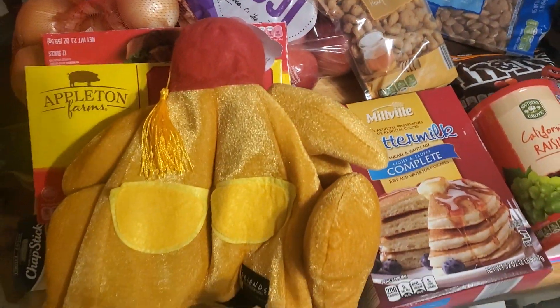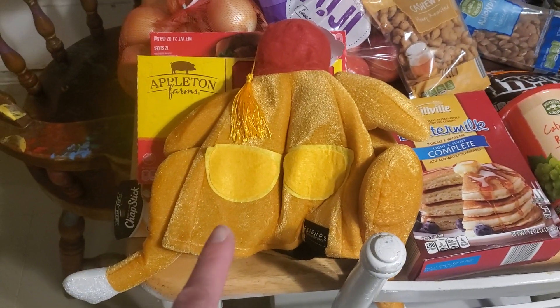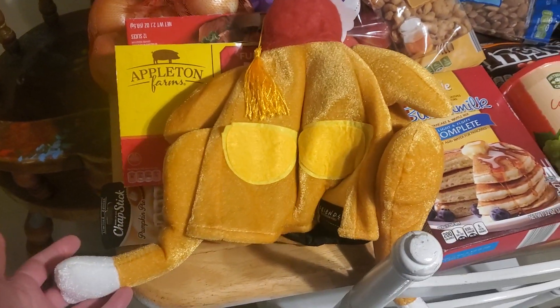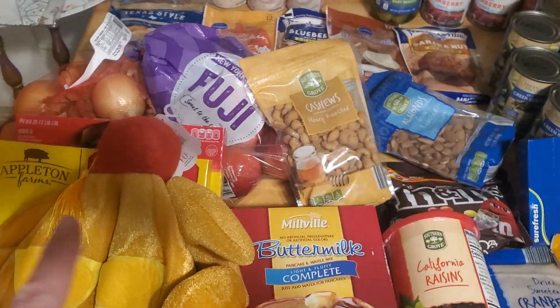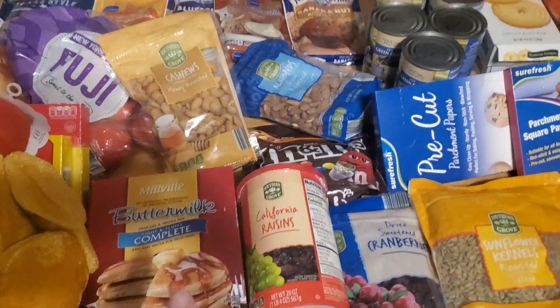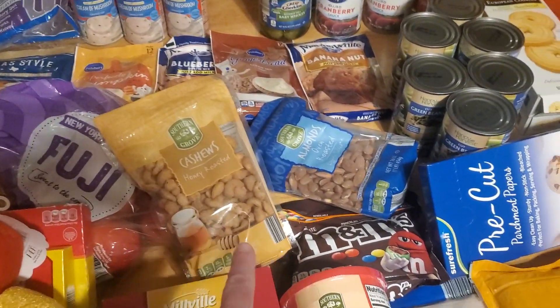I found this Friends brand turkey hat from the TV show at Walmart this morning when I went to get a new water jug. It was only $1.98 on clearance, and they put it right at the front so I could find it easily. I'm excited because we'll be wearing it for pictures tomorrow — I think it's hysterical.